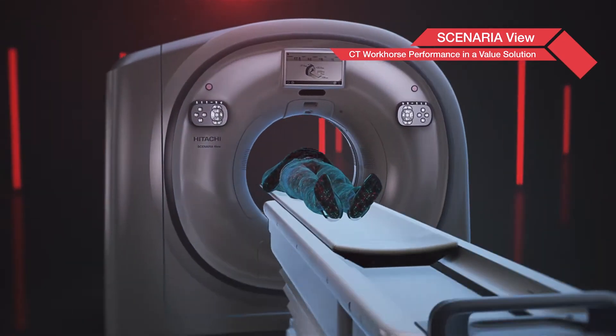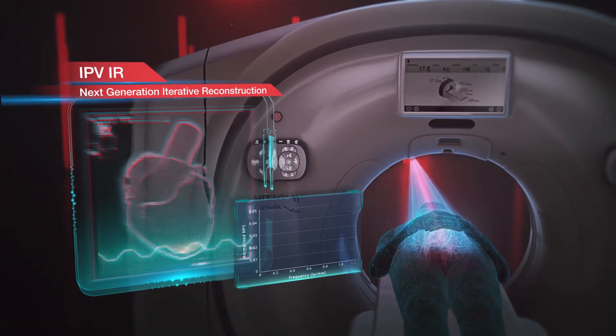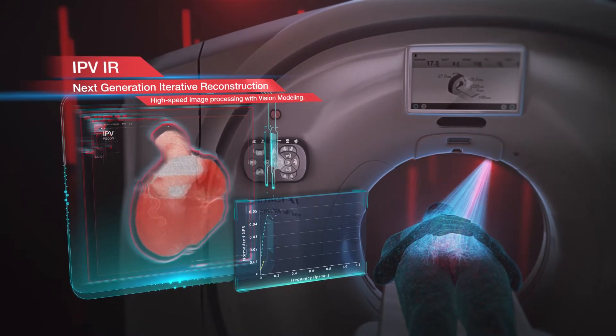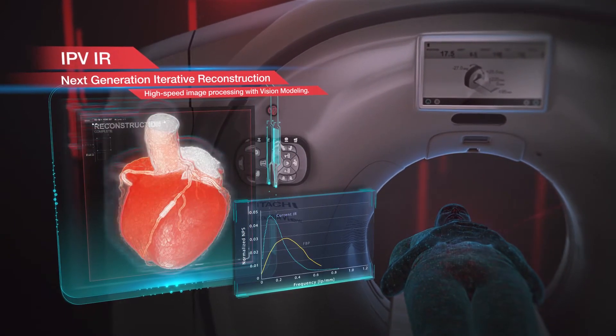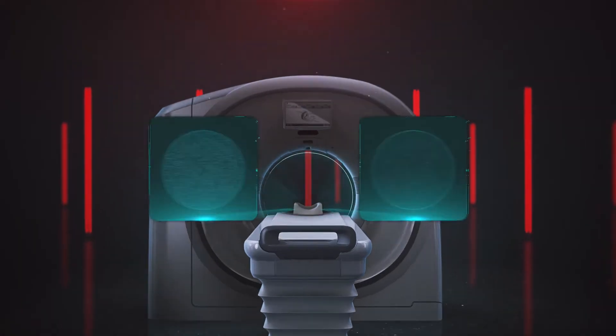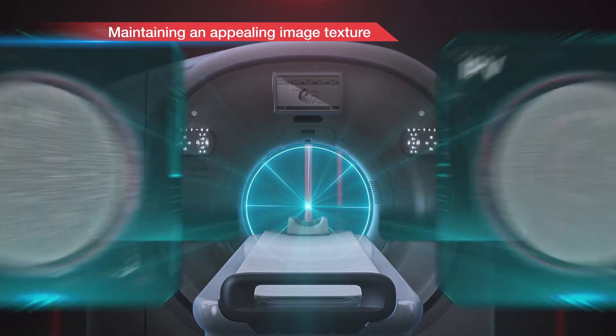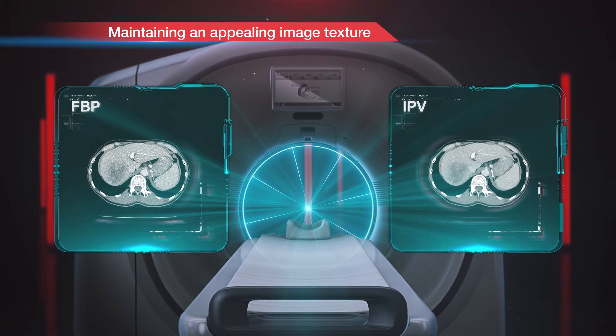Hitachi's next-generation IPV Iterative Reconstruction performs vision modeling for excellent image quality with an appealing natural texture for clear and precise results. This is accomplished by IPV producing images that closely match the noise power spectrum of filtered back projection.